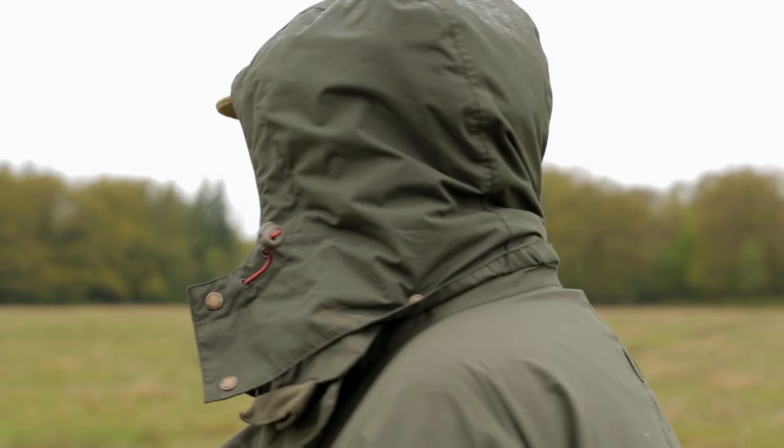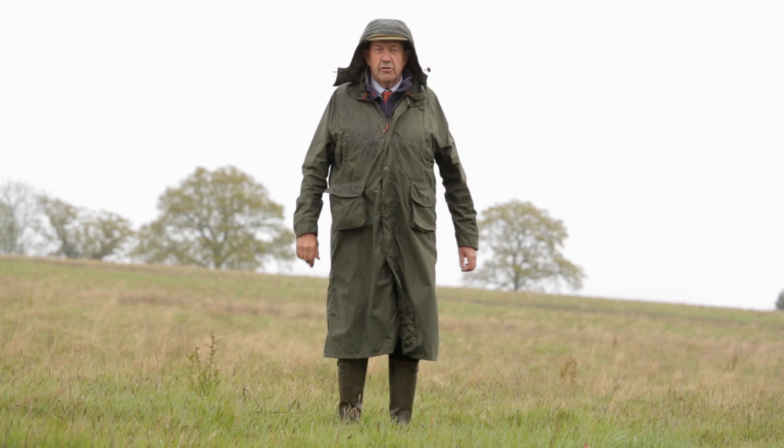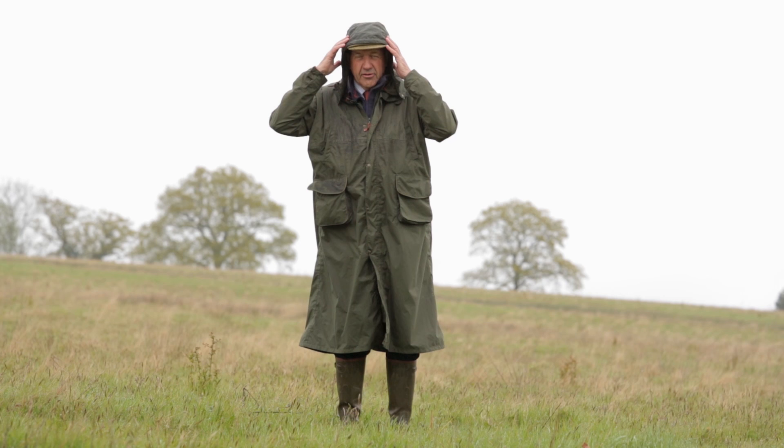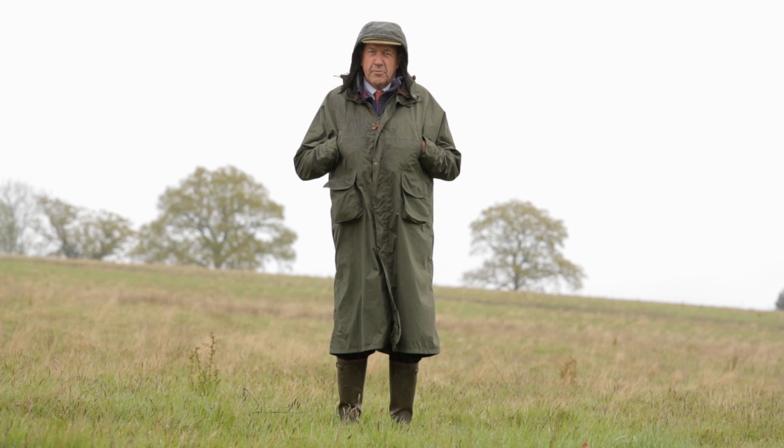The hood is well designed in that it doesn't stop one's peripheral vision, so you can see what's happening around you. Except in the really windiest weather, you don't actually need to tie it up — it stays on your head quite naturally.